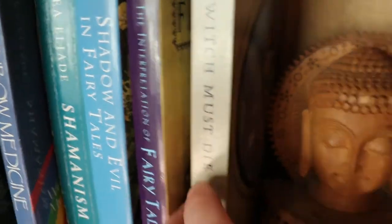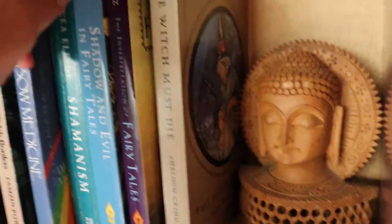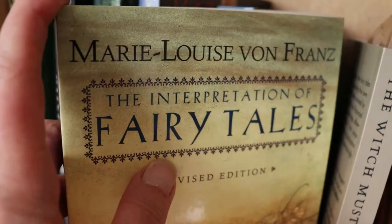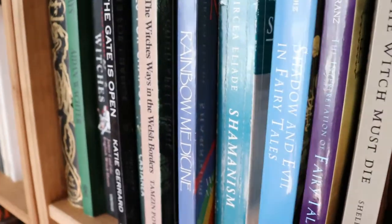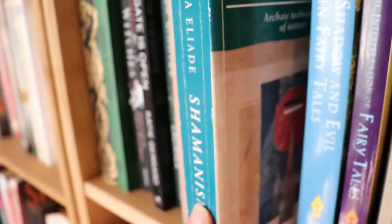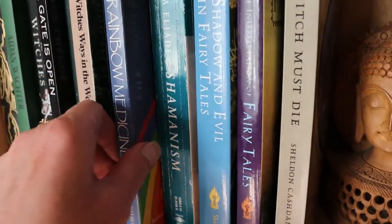A few more books — The Witch Must Die: Shadow and Evil of the Witch in Fairy Tales. Marie-Louise von Franz is quite a renowned author on fairy tales and I've got two of hers, although I haven't read those yet. Mircea Eliade's Shamanism: Archaic Techniques of Ecstasy — that's a must because it's a classic on shamanism, although maybe a little outdated now.